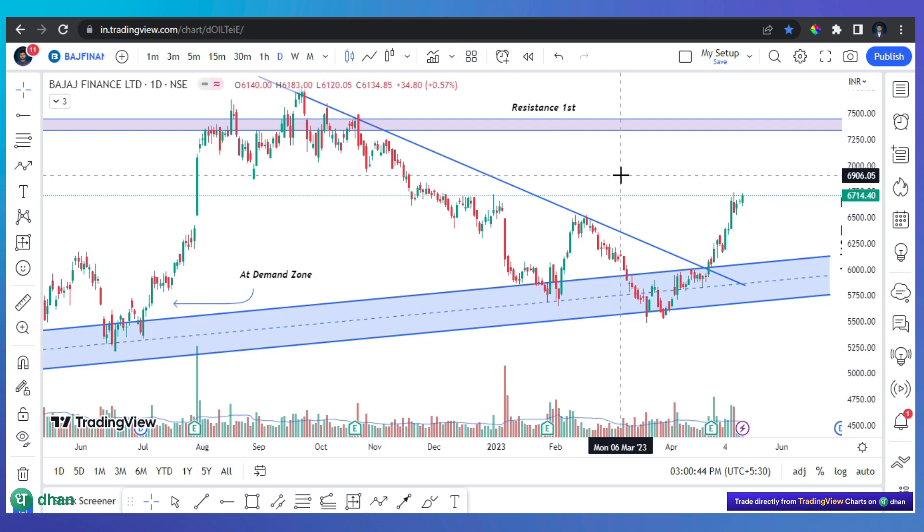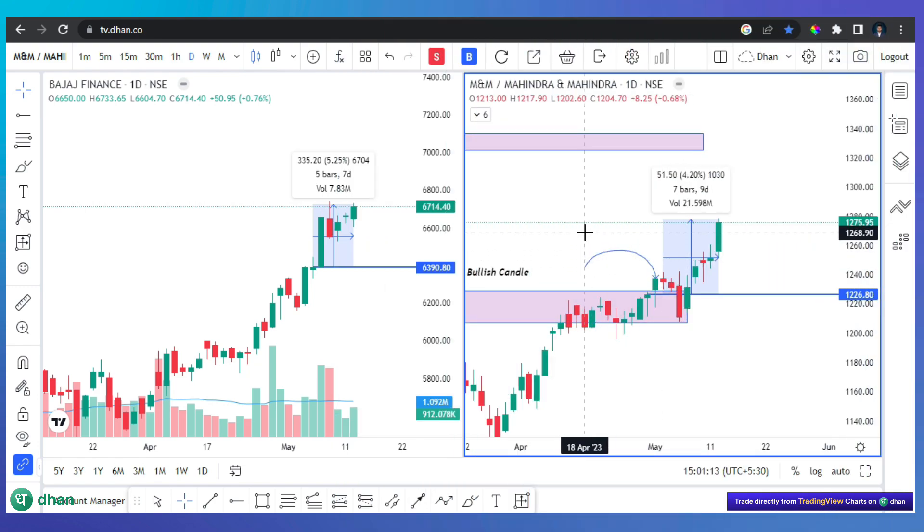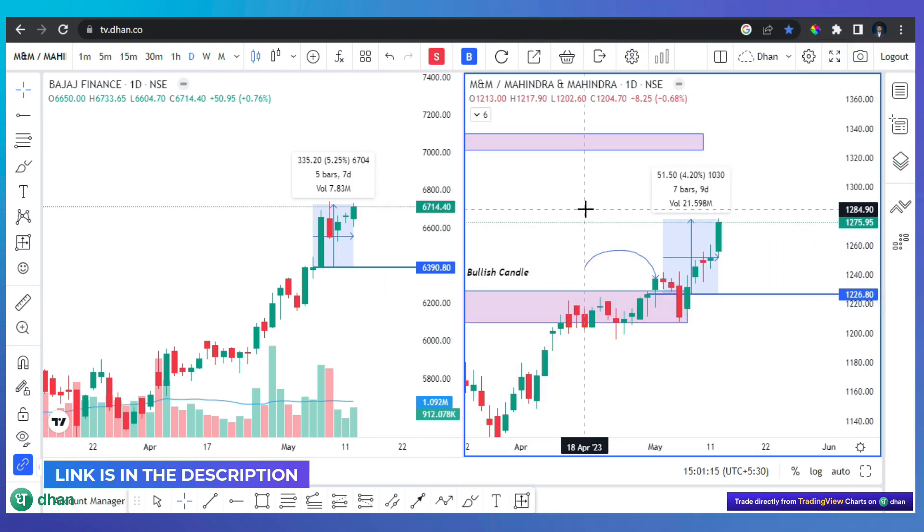As I mentioned, Nifty is in a crucial zone and Bank Nifty is already at highs. You can consider trading, but manage your risk accordingly.